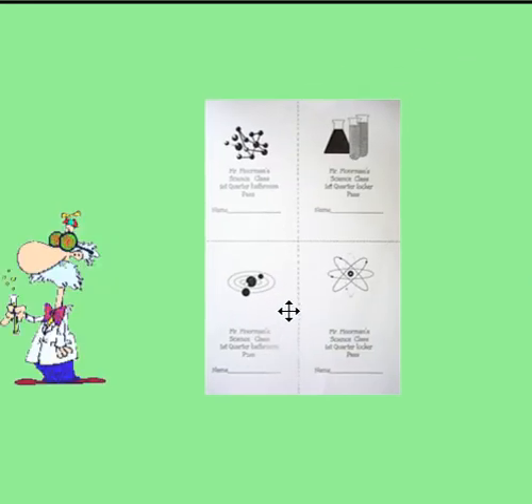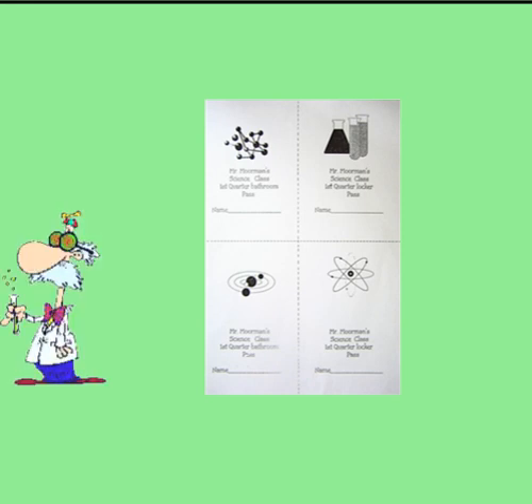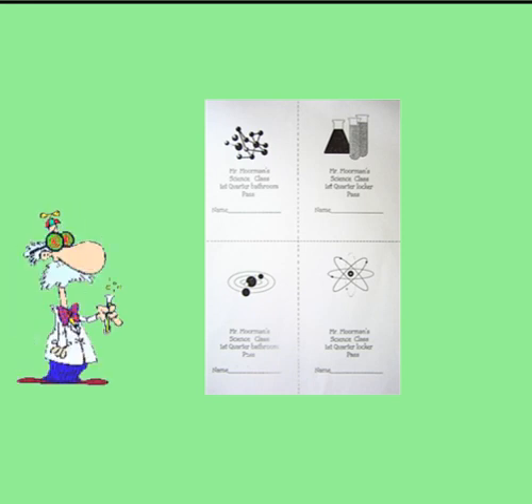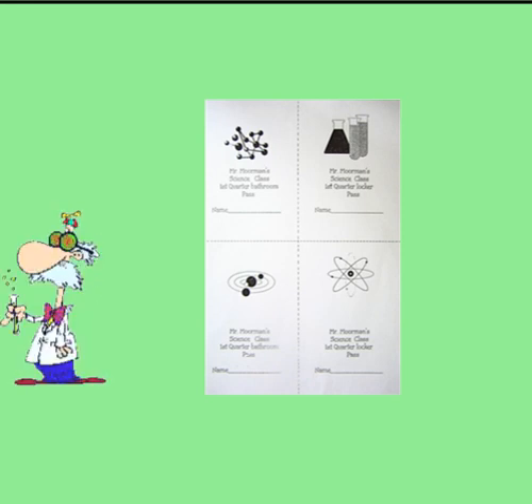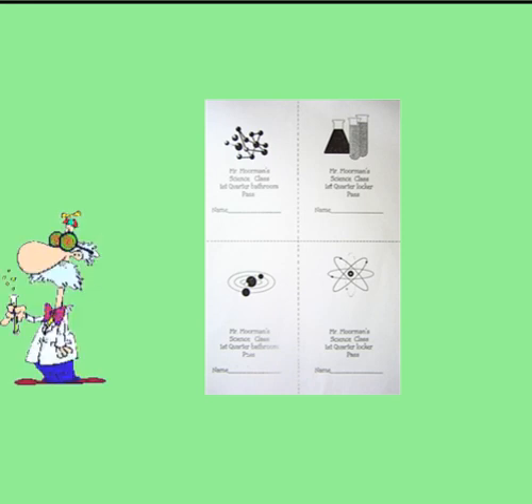I assign a group leader every day and that rotates, so the leader duties get distributed and change up every day. I give each student four passes every quarter. I expect students to be in my class all the time, all period, every day. I understand that sometimes there are emergencies, and that's why I give out these passes. But normally, bathroom and locker should be taken care of between classes. Every pass that you do not use becomes a raffle ticket for rewards — gum, candy, and other prizes at the end of the year.